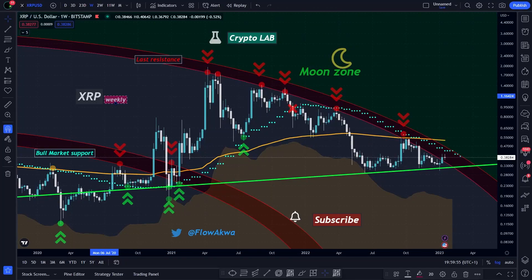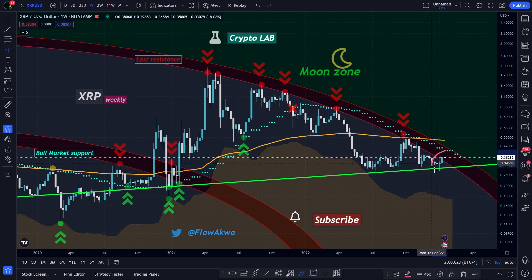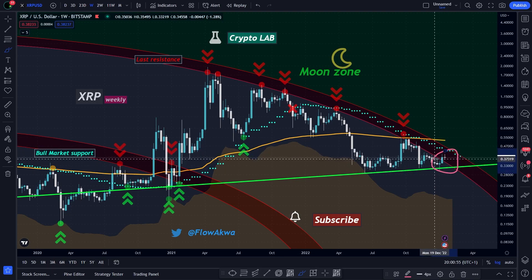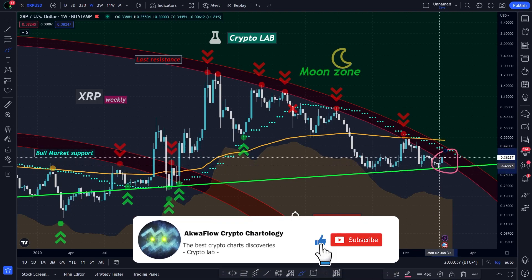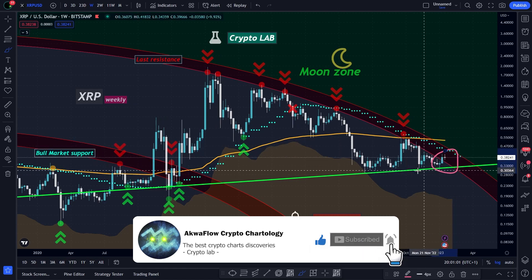Welcome to the AquaFlow crypto lab. In this video we will dive into the big picture chart. We were expecting a move from XRP during this month of January, because for weeks we've been talking about the fact that the price was stuck between two major lines.